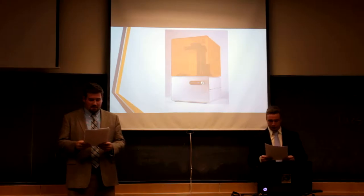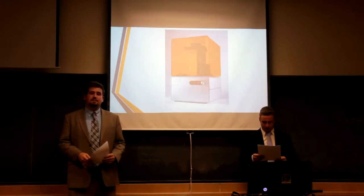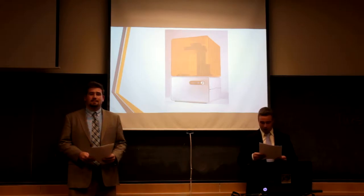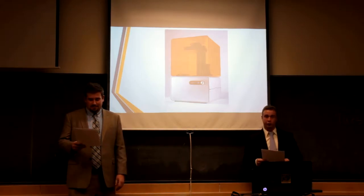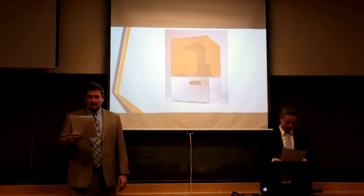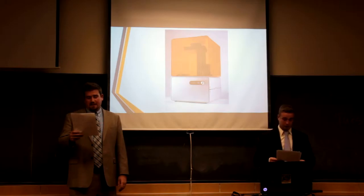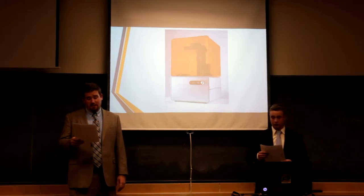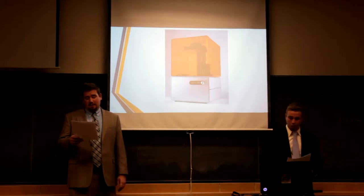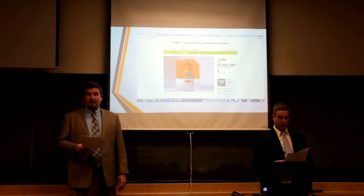Formlabs, based out of Cambridge, Massachusetts, is a team of designers and engineers derived from the MIT Media Lab, in pursuit to develop a high-quality 3D printer that's not only affordable to all but easy to use. After recognizing a large gap in 3D printing between inexpensive hobby printers and expensive professional printers, three MIT graduates decided to take advantage by creating a hybrid of the two to fill the gap.